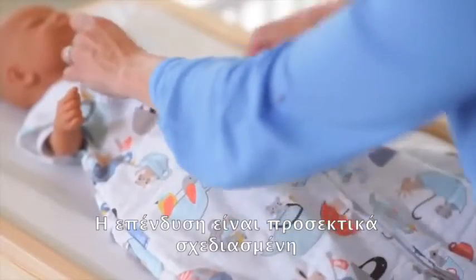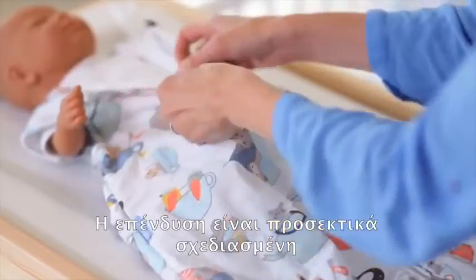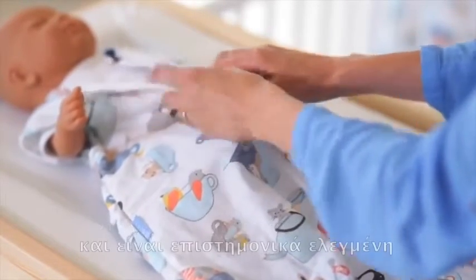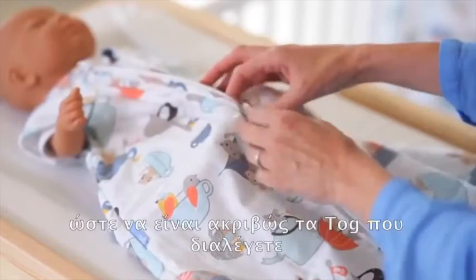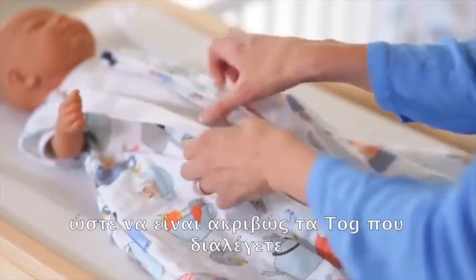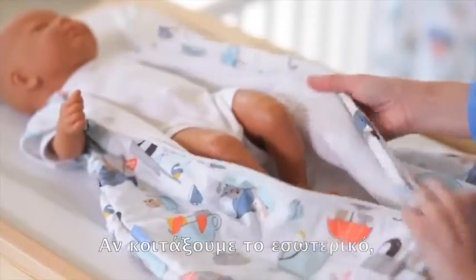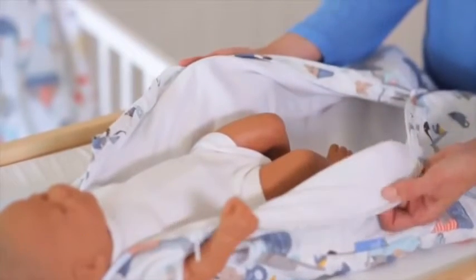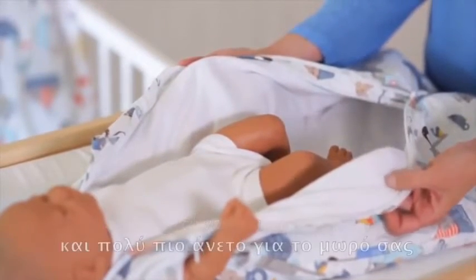If you feel the quilting, you'll find that it's very carefully constructed so that it won't clump or bore, and it's scientifically tested to be the precise tog that you choose. And if we take a look inside you can see that all of the seams are completely hidden, which means it's much safer and much more comfortable for your baby.